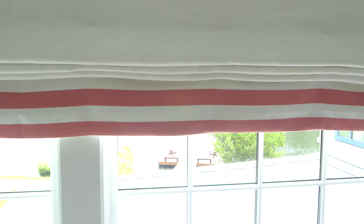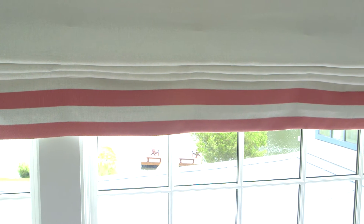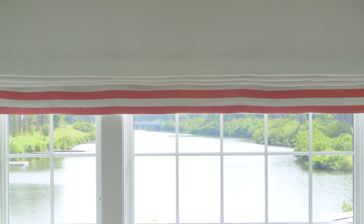The bed skirt matches the headboard, but has been trimmed along the bottom with pink grosgrain ribbon in a double band. This room has just beautiful white Roman shades on all the windows, edged at the bottom with bands of this beautiful pink grosgrain ribbon.